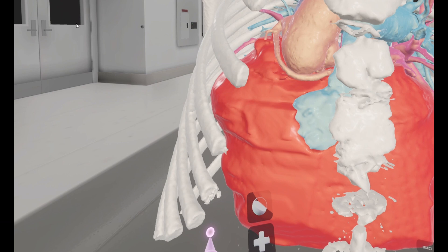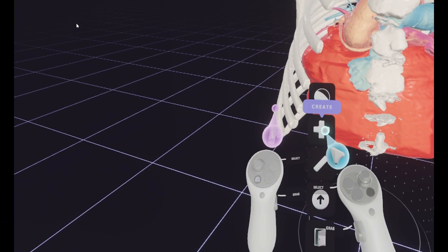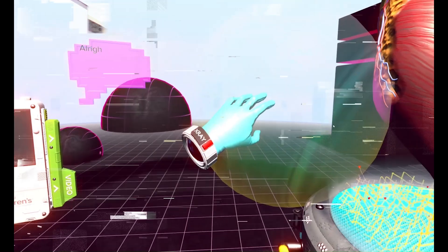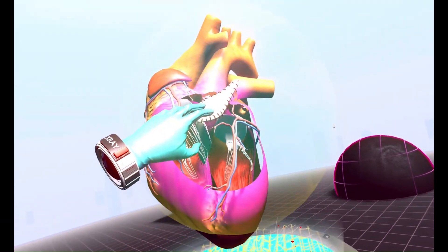One of the first things I did was develop an application that allowed us to take a patient's anatomy and be able to visualize it in 3D form using a Unity-based platform. We realized that if the surgeon can see the patient's anatomy in advance and be able to plan their surgery off of that anatomy, it results in our patients having better outcomes.